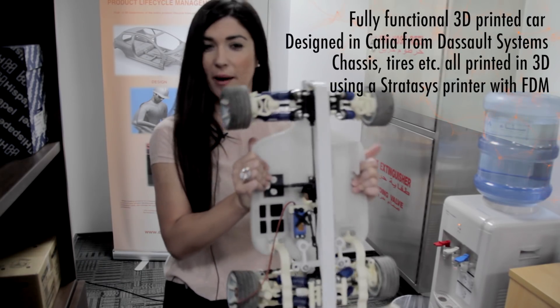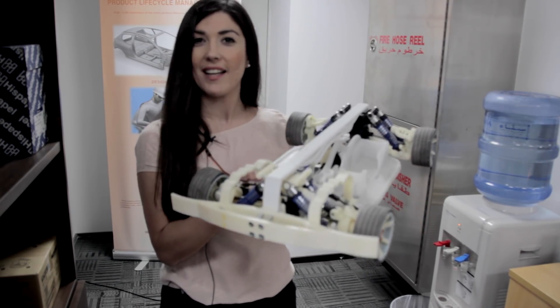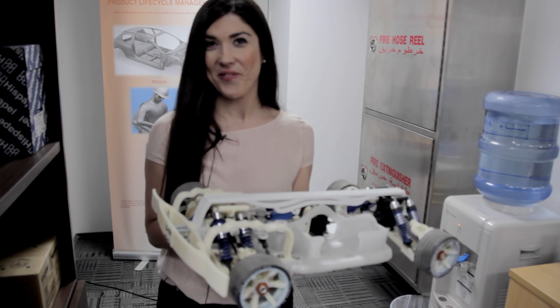Printed in Stratasys printers here in our workshops — D2M Solutions in Dubai. Our engineer team, Mr. Leonardo Di Bilalis, designed the car. We try and help our customers optimise the way they design products and then figure out the best way to produce them.